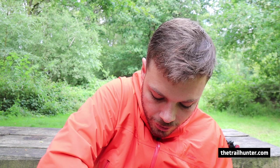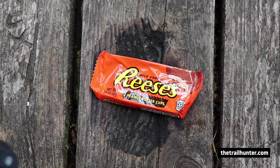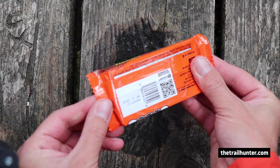Next up, this is one of my favourite snacks on the trail: Reese's Peanut Butter Cups. You can get those over here, and even more frequently out in the US. I was just chomping on these every day — I love Reese's Peanut Butter Cups.